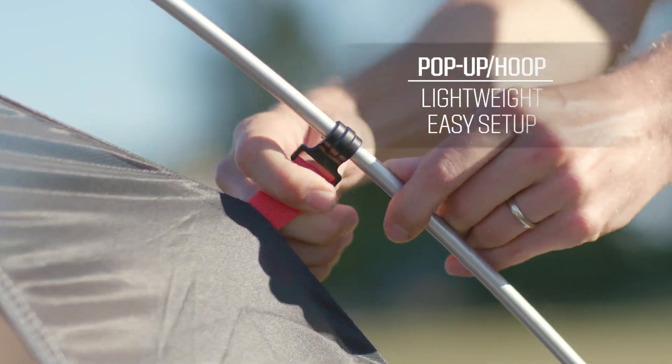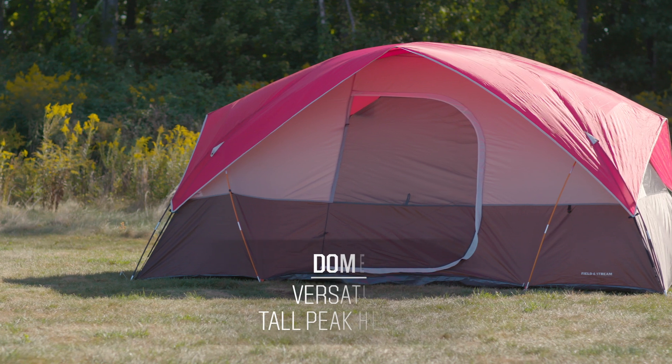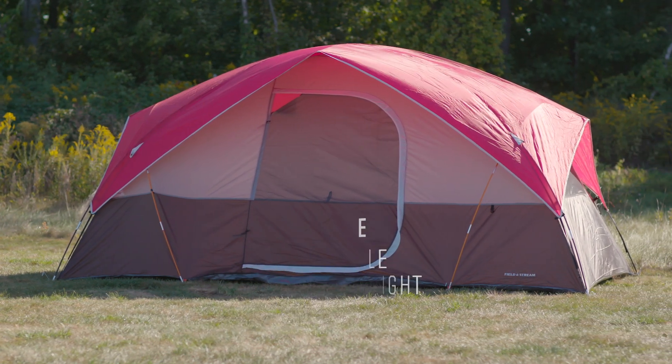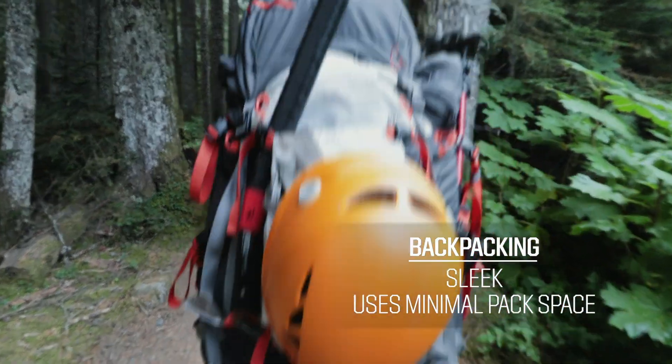Pop-up or hoop tents can be great options for those looking for a lightweight and easy setup. Dome tents are a popular option for their versatility, durability, and peak height. Finally, backpacking tents can be snug, lightweight options for hikers carrying their packs deep into the backcountry.